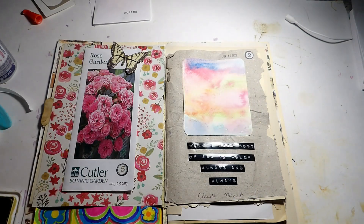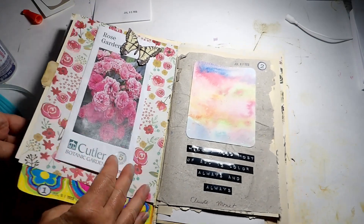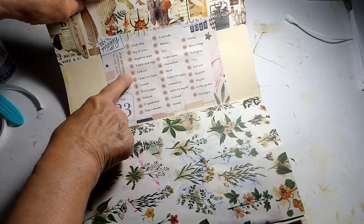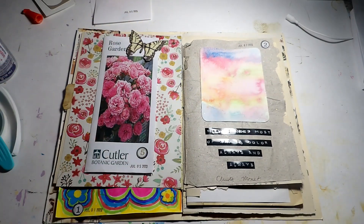That is my spread for day five — fold out. Watch me go to the page and find out it was the wrong one... nope, fold out! There we go. Thanks so much for watching. I'll see you again in the next video — bye bye!